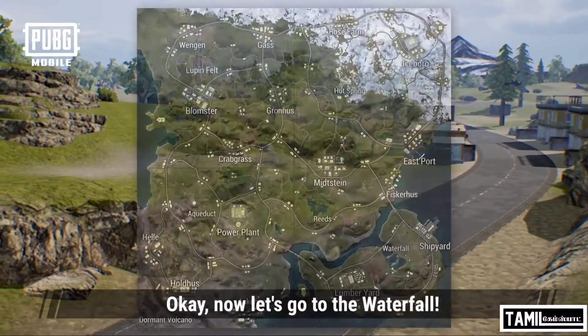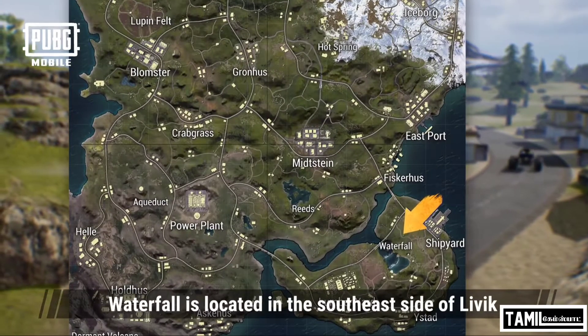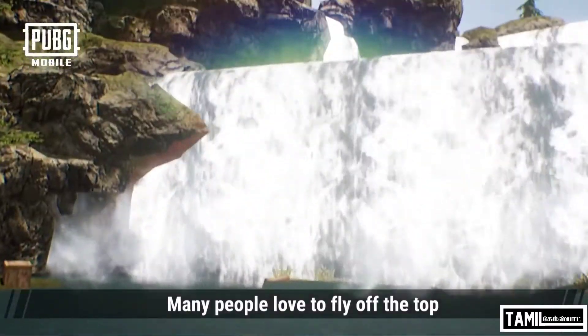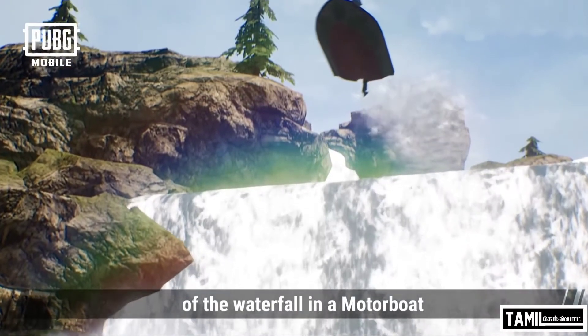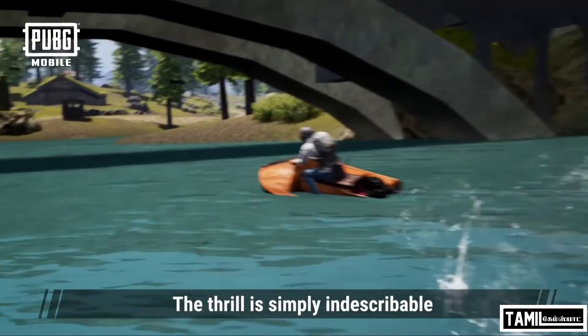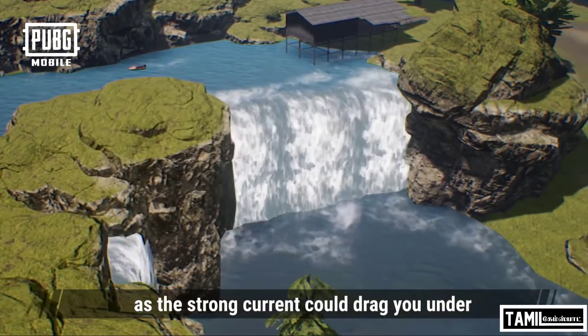Now let's go to the waterfall. The waterfall is located on the southeast side of Living. It's a two-tier multi-step waterfall. Many people love to fly off the top of the waterfall in a motorboat — the thrill is simply indescribable. However, remember to never stand along the edge as the strong current could drag you under.